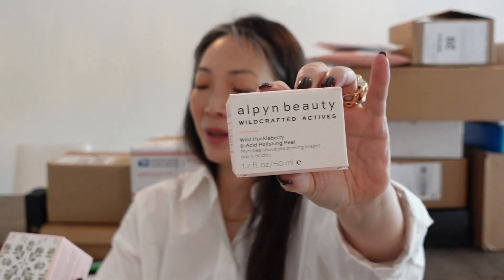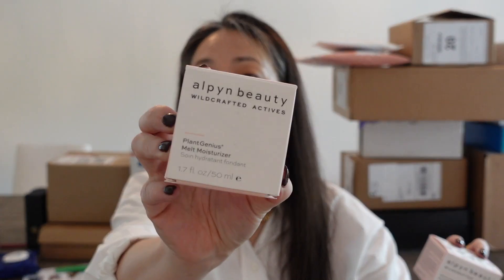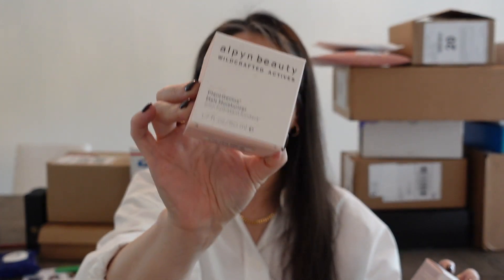Something from Alpen Beauty — they sent over their Wild Huckleberry 8 Acid Polishing Peel and their Plant Genius Melt Moisturizer, which is a fan favorite. Whenever I hear of Alpen Beauty, I hear about this moisturizer. They're re-upping me because they've sent this to me before. Thank you so much, Alpen Beauty.